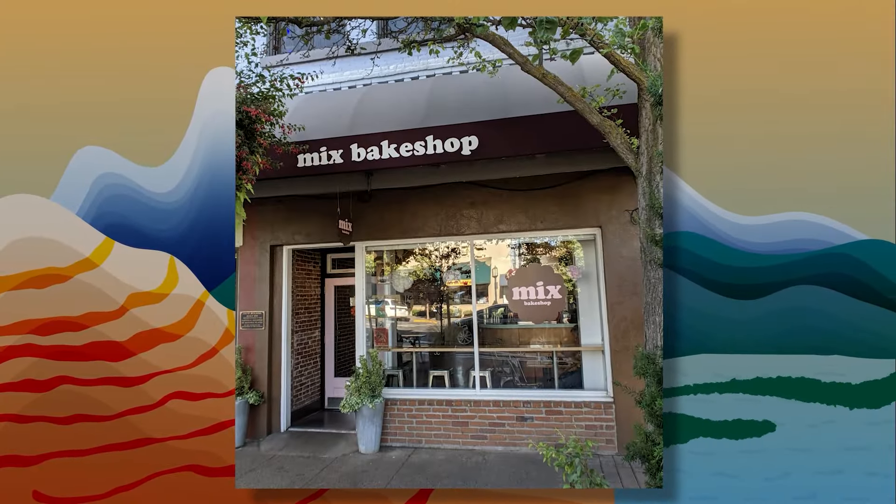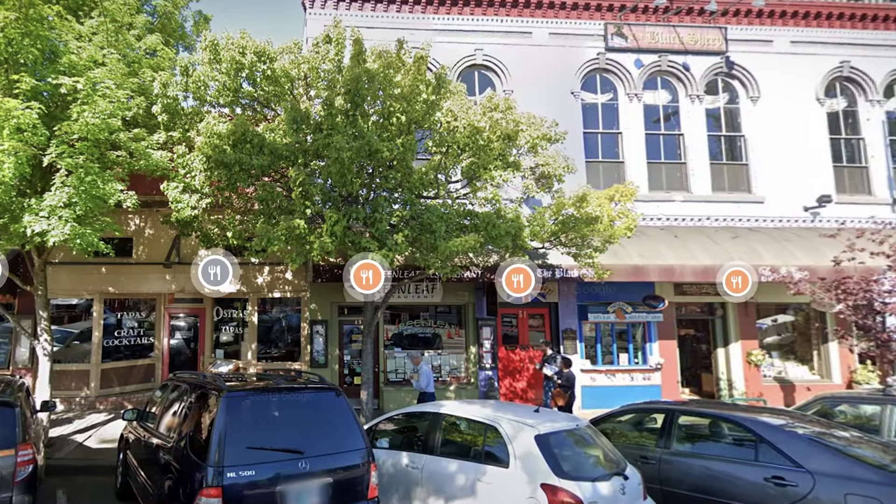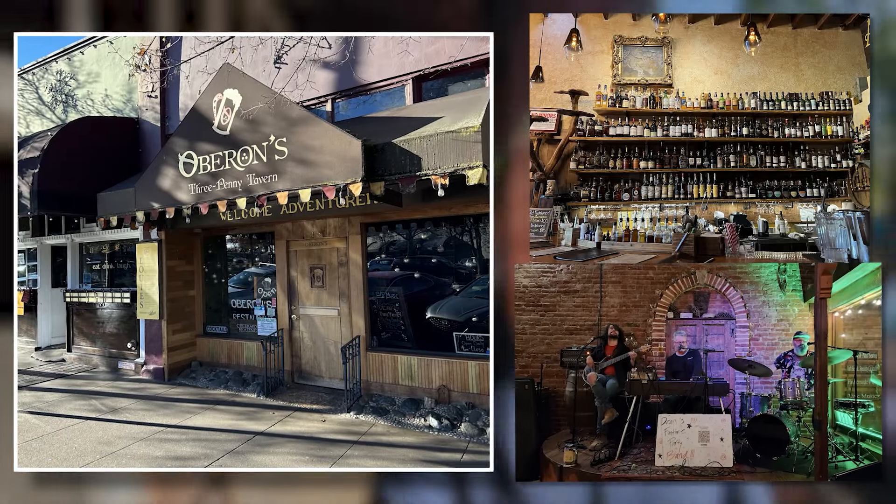Another spot that I think you're going to want to check out is this bakery right here called Mixed Bakery, and it's awesome. That's just kind of right here on the end of the line on the plaza. You can see right behind me there — Mixed Bakery — and then just a bunch of different businesses, restaurants. Black Sheep Pub is great. Greenleaf has really good vegetarian options and stuff there. Oberon's is a really unique bar — it's kind of funky, kind of like a hobbit bar, but really cool to check out if you're in town. Just more great shops and boutique kind of stores, all sorts of fun stuff.